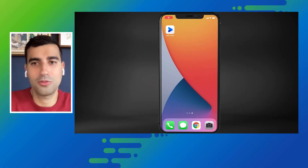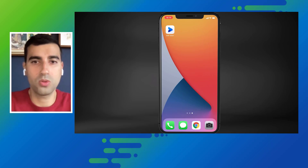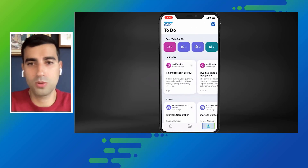Now you have the intelligent enterprise in the fingertips of every SAP user, and Noam can find all the tasks that are pending his attention in one place. All the tasks are inside SAP Mobile Start and Noam can find them in his to-do section.